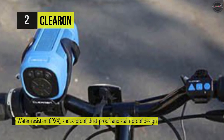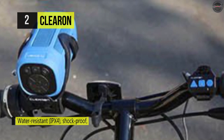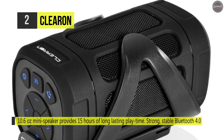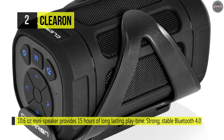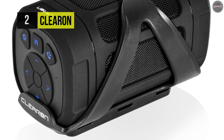It comes with an 8-watt powered 360-degree surround sound that is extremely loud and clear, with plenty of bass from a compact, lightweight speaker. It provides 15 hours of long-lasting playtime, and the robust, stable Bluetooth 4.0 connection offers up to 100 feet of range.